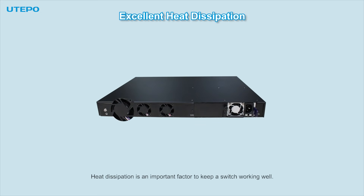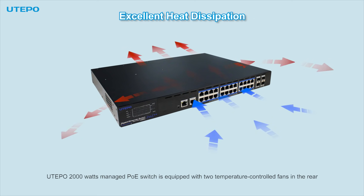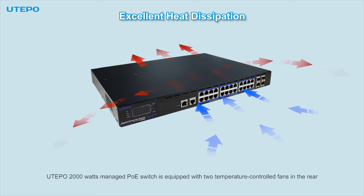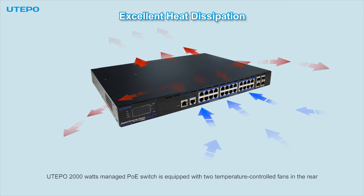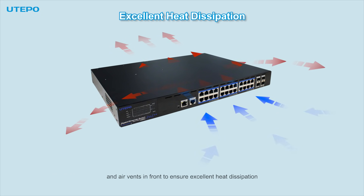Heat dissipation is an important factor to keep a switch working well. The Utaipo 2000W Managed PoE Switch is equipped with two temperature-controlled fans in the rear and air vents in the front to ensure excellent heat dissipation.